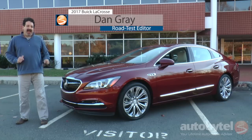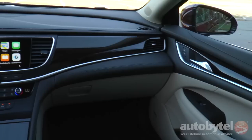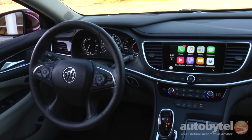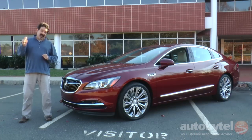I'm Dan Gray and this is the fully revised 2017 Buick LaCrosse. It's got changes outside and in. It is a wonderfully smooth and quiet cruiser. If you're in the market for a large luxury sedan, this one should be on your contenders list.